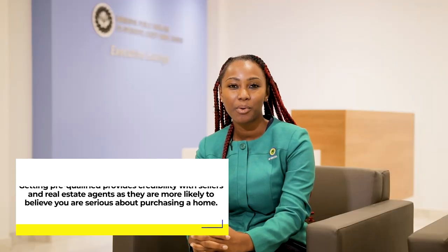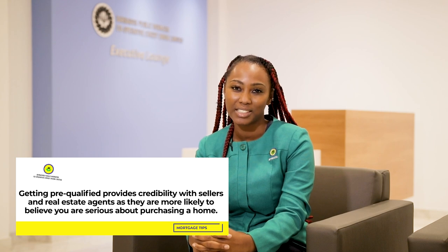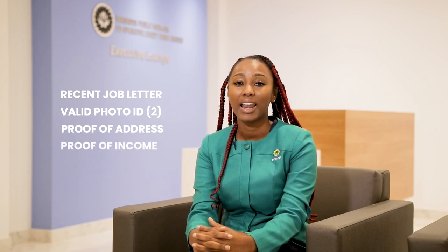Having completed your introductory mortgage interview and selected the property of your choice, come into your preferred branch with a recent job letter within the last three months, two forms of valid photo identification, a recent utility bill or bank statement as proof of address, and your last two months of payslips. You can receive from your realtor or the vendor the letter of sale indicating the agreed selling price, and also acquire a recent valuation from a certified valuer so we can then establish your home for you.